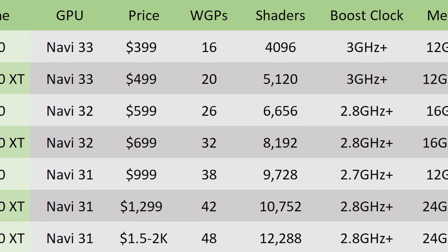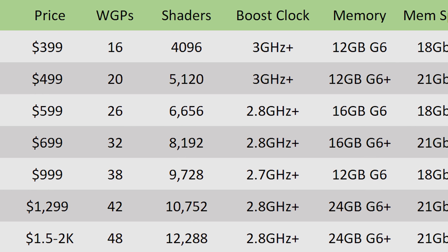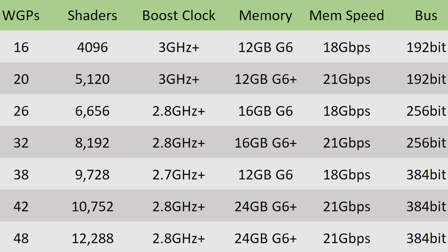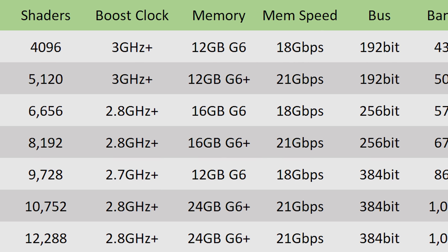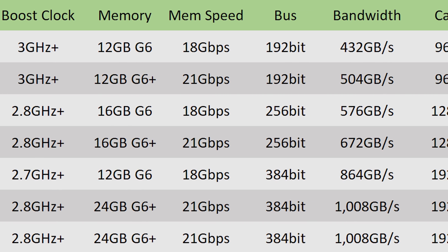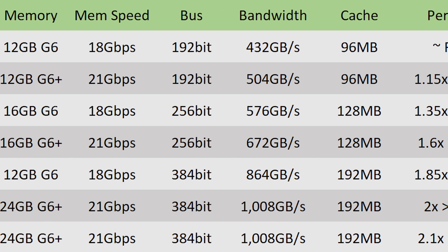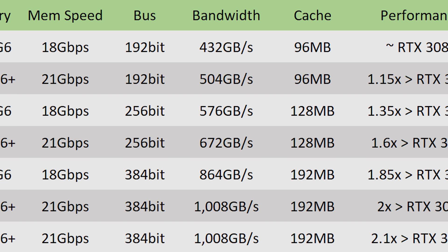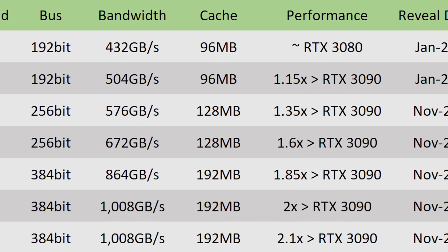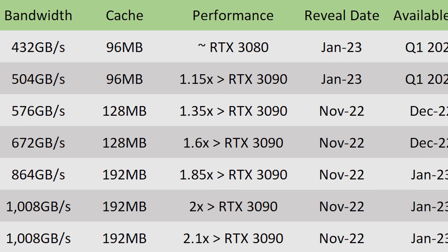Finally, we have the RX 7950 XT — the biggest GPU AMD can possibly produce, based off of the Navi 31 die. I believe this one will come in at between $1,500 and $2,000 depending on what NVIDIA does. It should have 48 work group processors for 12,288 shaders, a boost clock of 2.8 GHz plus, 24 GB of G6+ memory running at 21 GB/s on a 384-bit bus for 1,008 GB/s of memory bandwidth, with 192 MB of cache. I'm expecting around 2.1x the performance of the RTX 3090, revealed November 2022 with availability in January 2023.